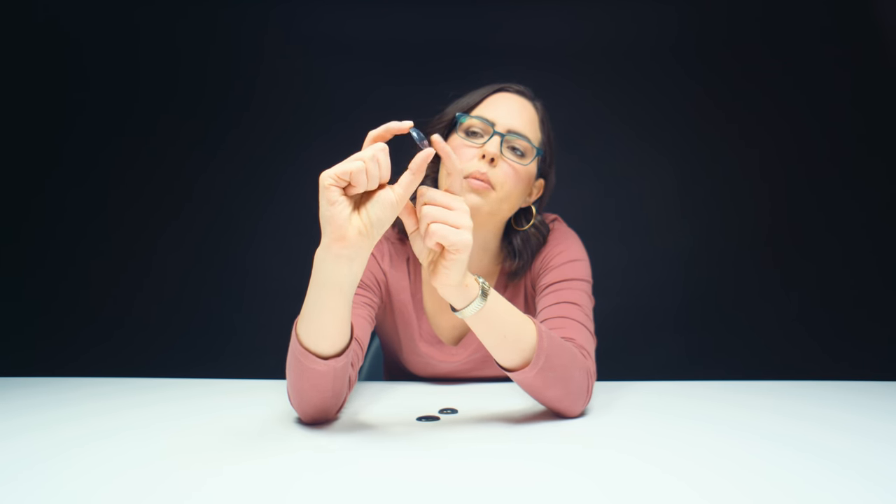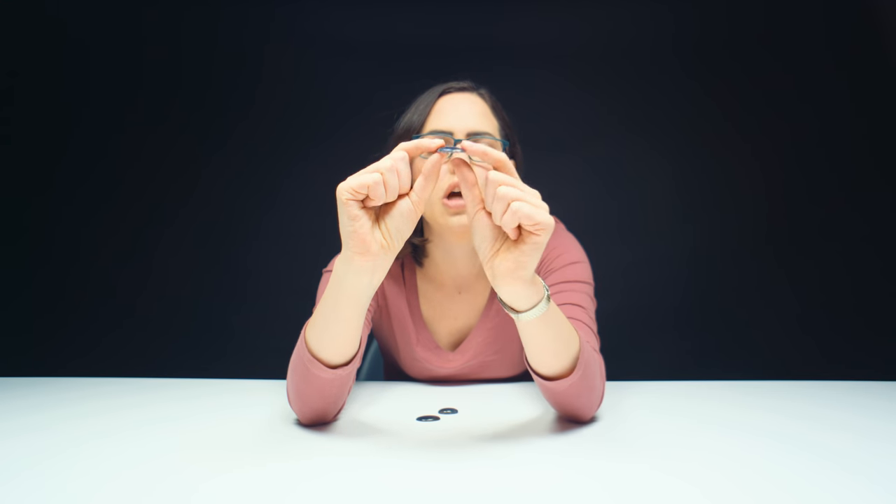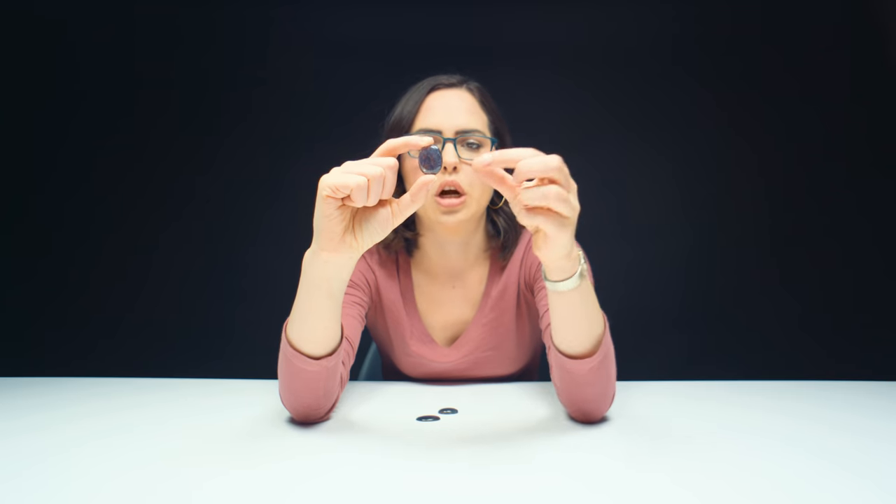Iolite can often be very, very dark, so the material is cut pretty shallow, which I think is what's happening here — you can see this is a very shallow stone. The reason lapidaries do that is because if you cut it shallow, more light can actually get through the stone. If it's really thick, it's going to be a lot darker.